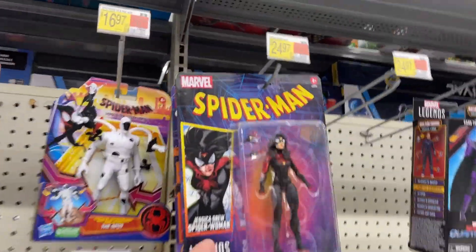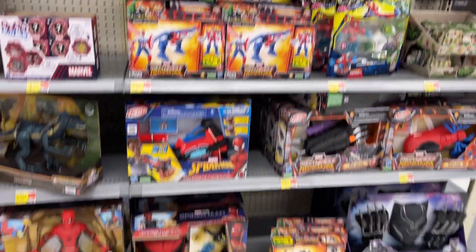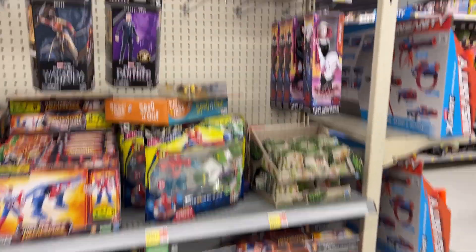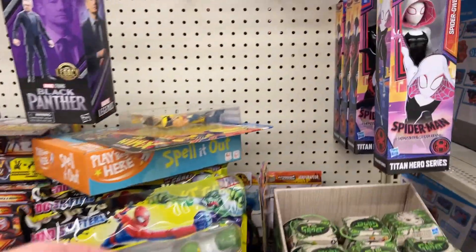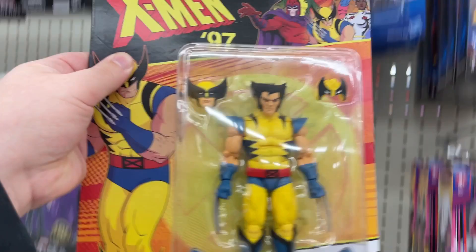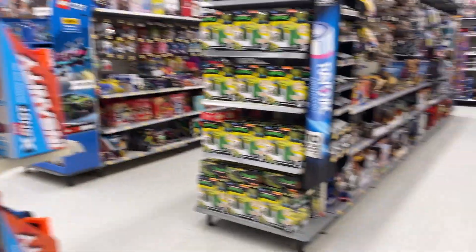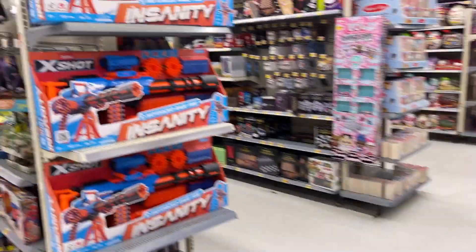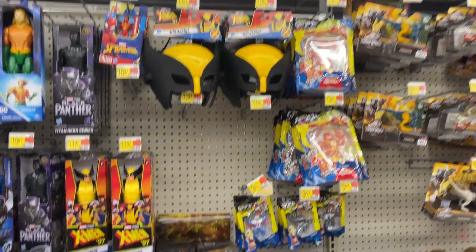Got some Legends. Got some basic Marvel — little Magneto, little Gambit there. How about the Wolverine? X-Men 97. Whoa, look at that thing, that's pretty wild. Little X-Shot for you. Wolverine mask.